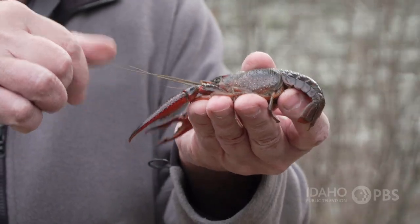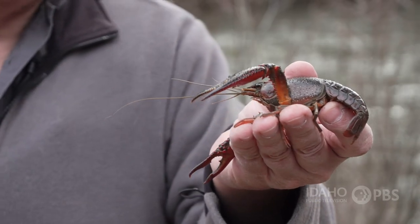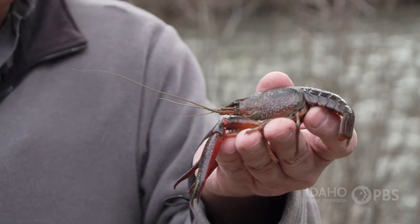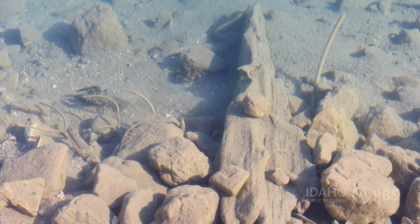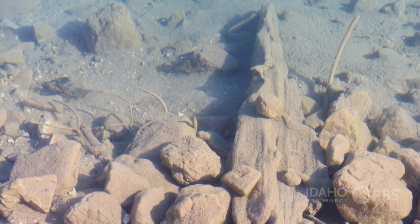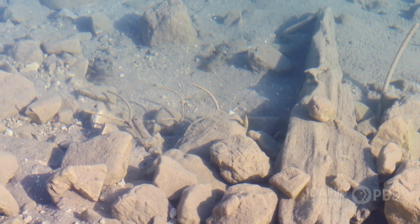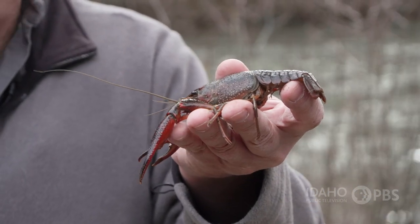He has really long antennae, but look at his eyes — his eyes are really small. Why is that? Well, where this animal lives, sight isn't as important as touch. So this animal knows its environment through its antennae and what it can touch, as much if not even more so than what it can see.